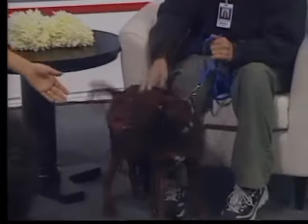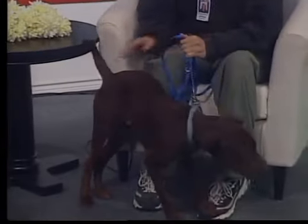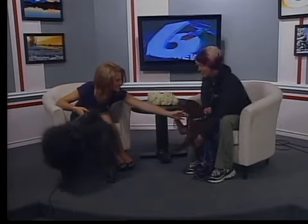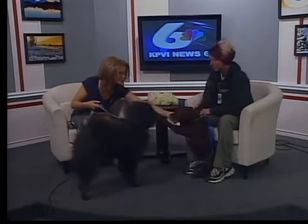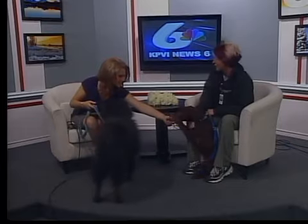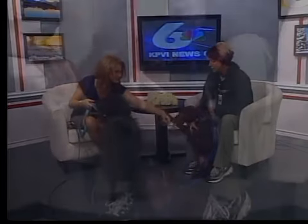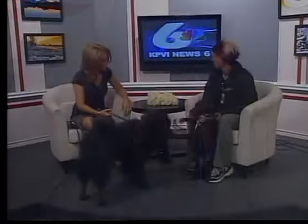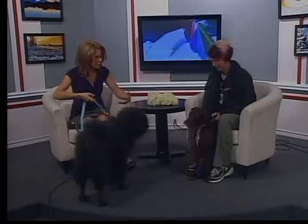Now let's move on to this active little guy who's been full of life this morning. This is a pointer-lab mix — just a beautiful dog. He's about four or five months old. His name is Chance, and we're thinking he's lab and pointer and maybe some other stuff. He's real active, high energy, fun little guy — pretty smart, picks up commands and training quickly. He's definitely going to want to be a family dog, someone with kids to play with and help get this energy out.